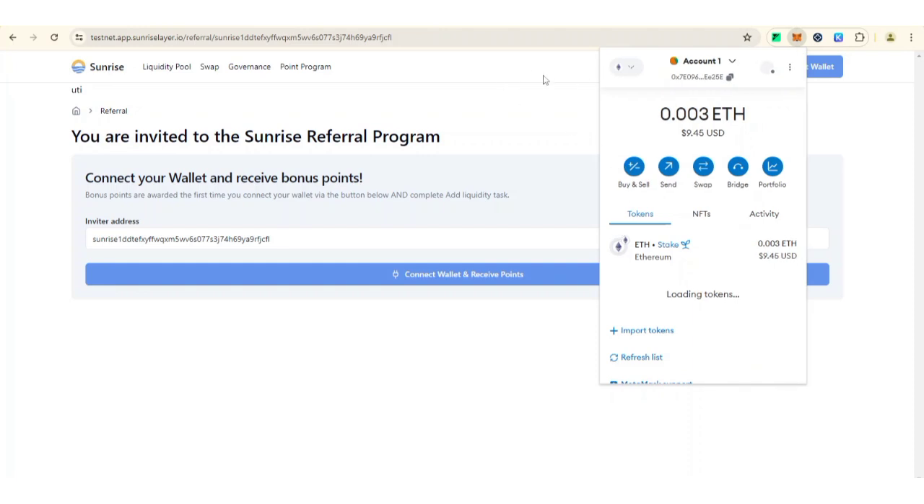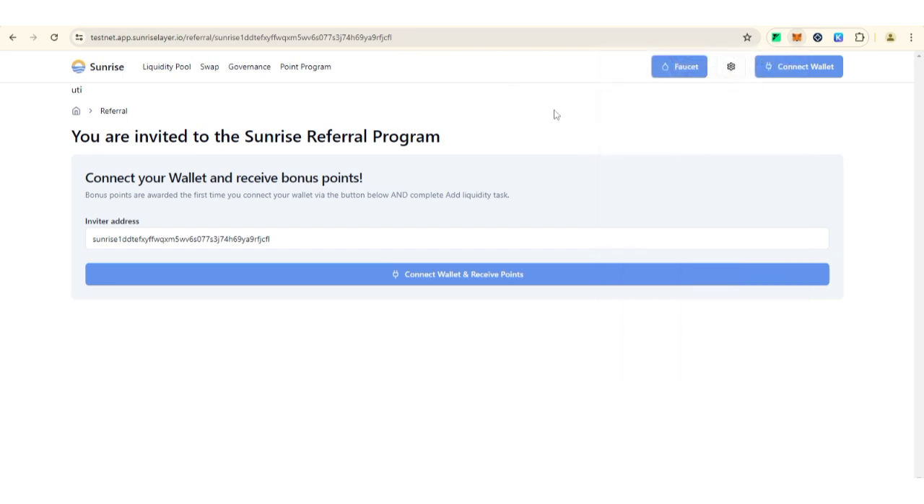After getting a MetaMask wallet extension, you need to have at least 0.001 ETH on Ethereum mainnet, which is currently around two to three dollars. If you want to know how to get Ethereum cheaply, I made a video on how to bridge any Layer 2 ETH to Ethereum mainnet — I'll drop it in the description. It's better to use that method than sending from an exchange, but you can also send from any centralized exchange to your MetaMask wallet.